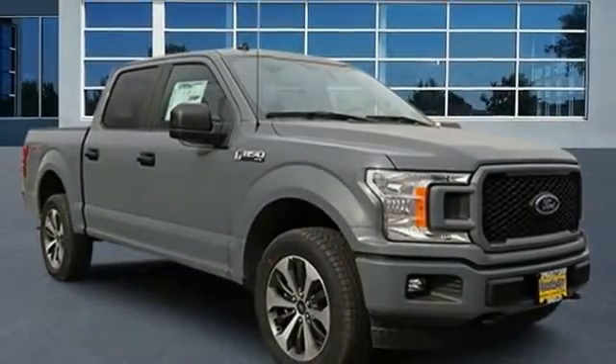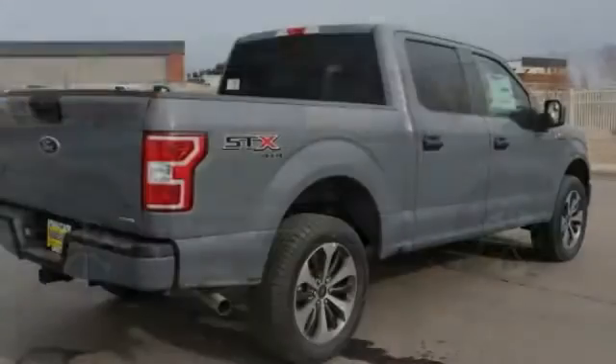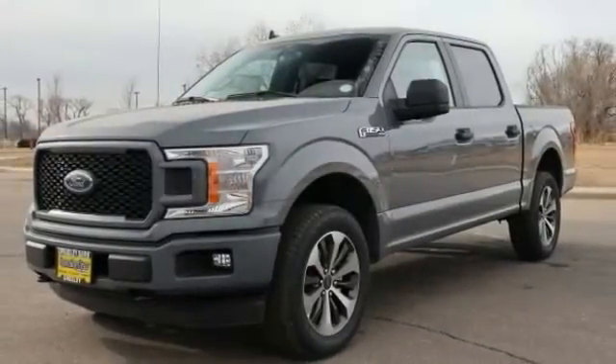We are pleased to show you the 2020 F-150. A Ford F-150 knows how to handle any situation. It's built to follow orders. No whining.